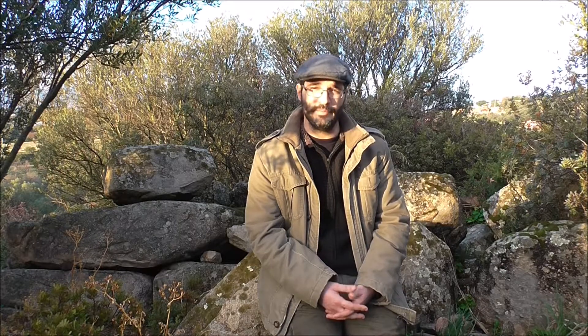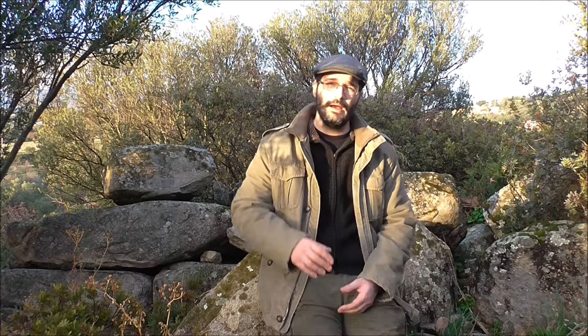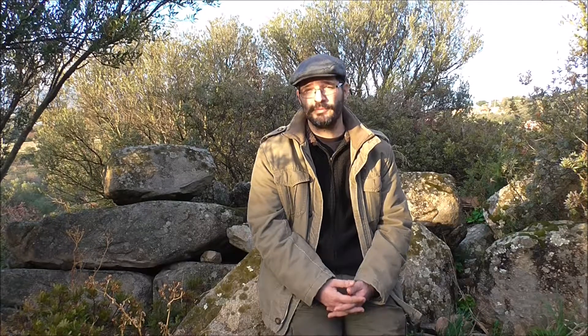The second kind is the centered stele type. The centered stele is different because in the center, where the entrance is, you have a huge stele-like structure that resembles the letter A. But over time the Nuragic population stopped producing this kind of stele — we don't know why.